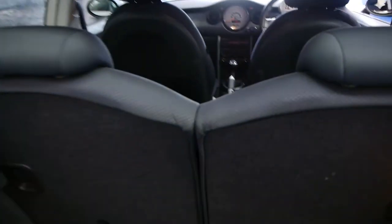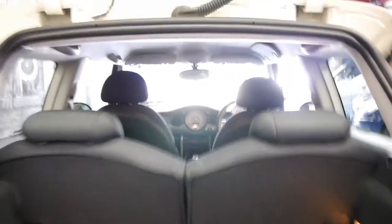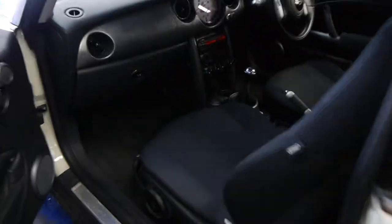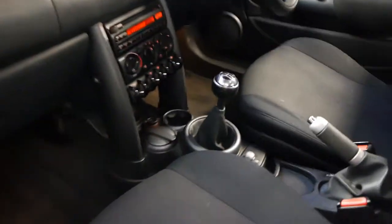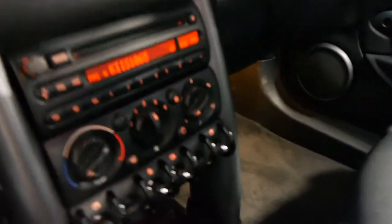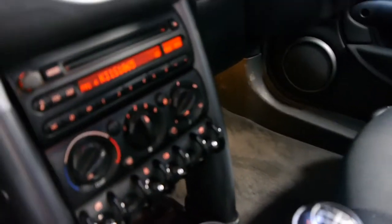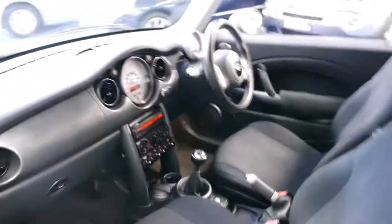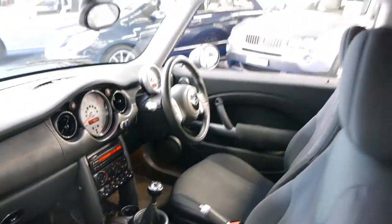The back seats fold down as well, just to give you a bit of extra space if needed. It's cream in colour with charcoal interiors, as you can see. There are always switches and things. This car is a five-speed manual, and it looks like it's got a Bluetooth system there, which is good. Such a fun little car to drive.